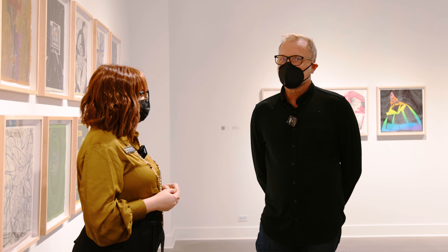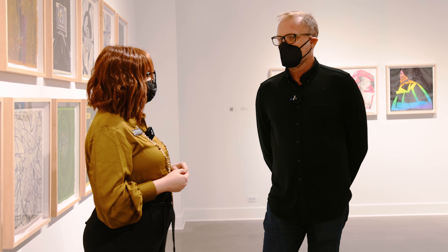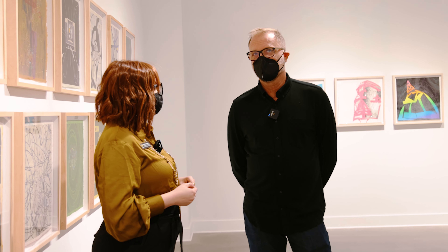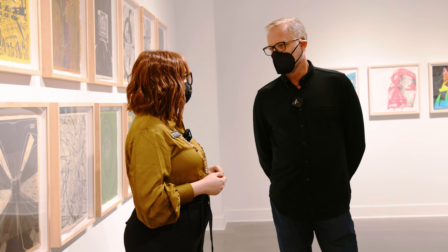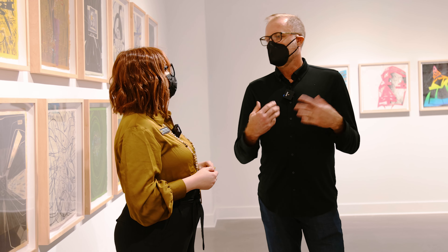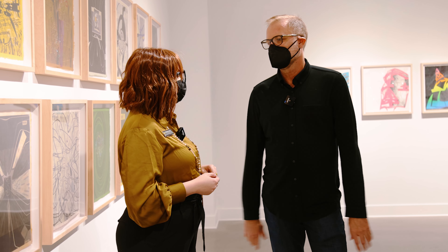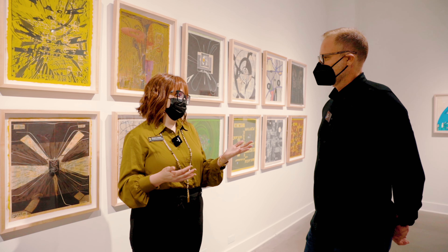Hello and welcome to the UCF Art Gallery. I'm Shannon Lindsay, the UCF Art Gallery Director, and we are here at the Flying Horse Editions Exhibition to commemorate the 30th anniversary of Flying Horse Editions. I want to welcome Theo Lotz, who is the Director of Flying Horse Editions. Thank you so much for being here and for sharing this work to showcase in the gallery. Can you tell us a little bit about Flying Horse Editions and what a fine art printing studio is?